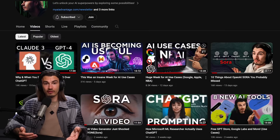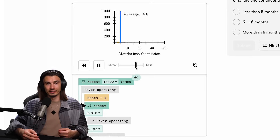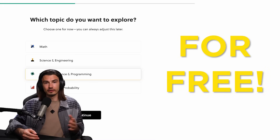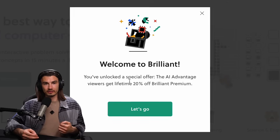A technique that has been proven time and time again to help you learn more efficiently. Here on this channel we're all lifelong learners, because that's what you need to be if you want to stay on top of AI. Most of the things we cover here are brand new, so by the very definition, if you want to use it, you've got to learn it. Brilliant is here to support you on that journey. Go to brilliant.org/theaiadvantage and start your learning journey today for free for the first 30 days.